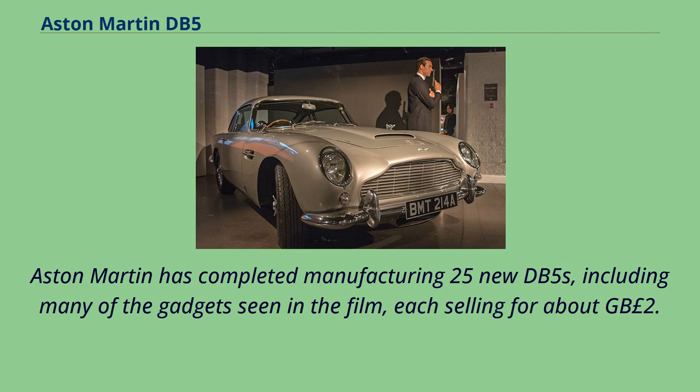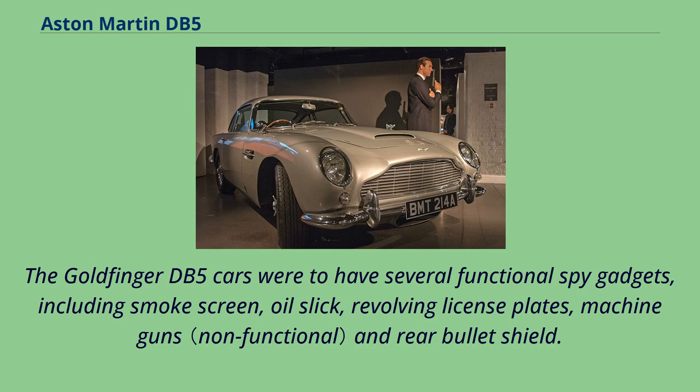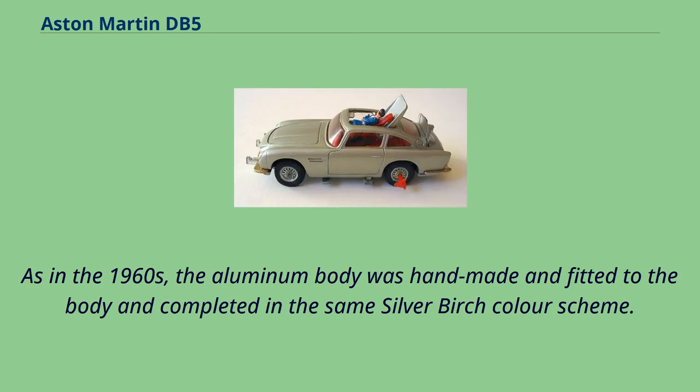Eight replica Aston Martin DB5 stunt cars were built for the movie. Aston Martin also completed manufacturing 25 new DB5s, including many of the gadgets seen in the film, each selling for about £2.75 million. The Goldfinger DB5 cars were to have several functional spy gadgets, including smoke screen, oil slick, revolving license plates, machine guns, and rear bullet shield. Wherever possible, Aston Martin used the same manufacturers as the original production run — for example, ZF Friedrichshafen again supplied the transmission, as did Connolly Leather supply the interiors. As in the 1960s, the aluminium body was handmade and fitted in the same silver birch color scheme.